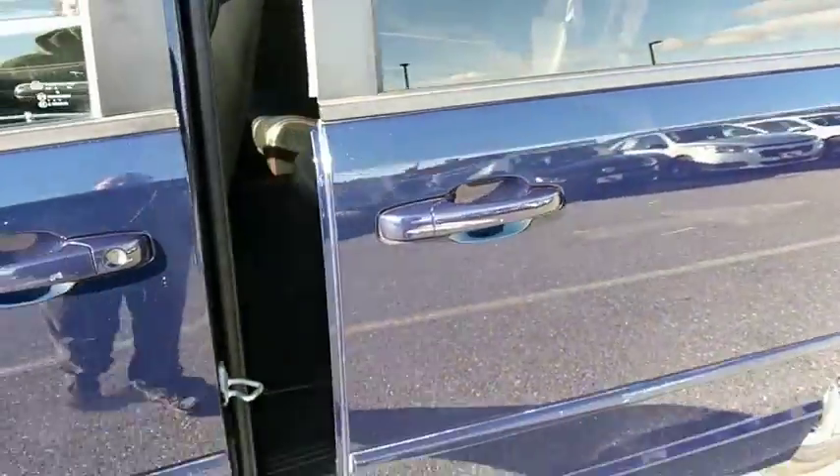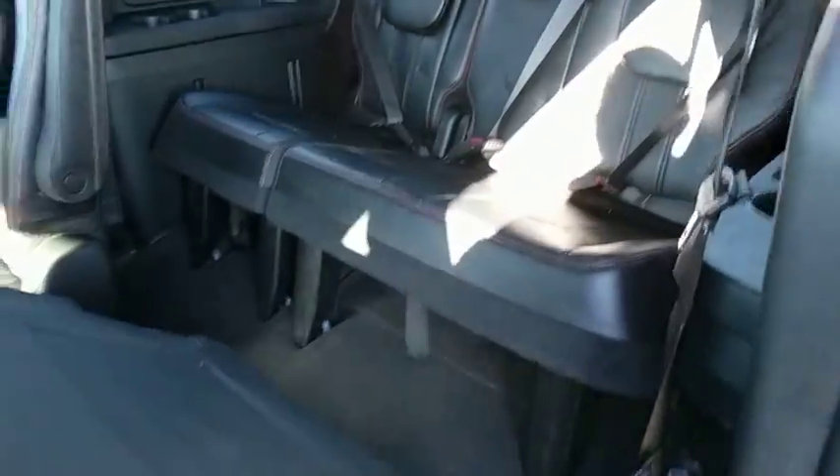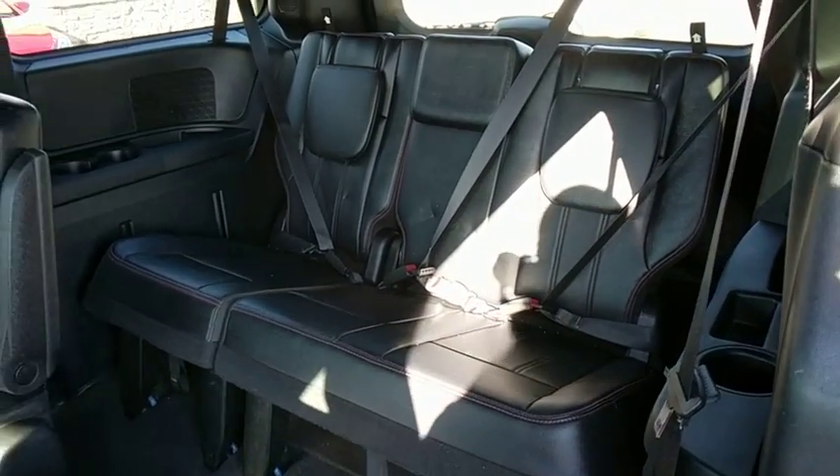Rear window defroster, fog lights, trip computer, brake assist, panic alarm, tachometer, overhead console. If you like it online, you'll love it in your driveway. Take it for a spin today.